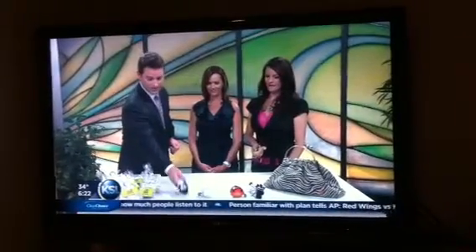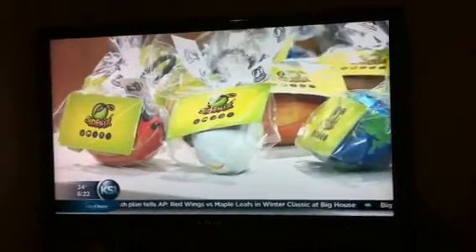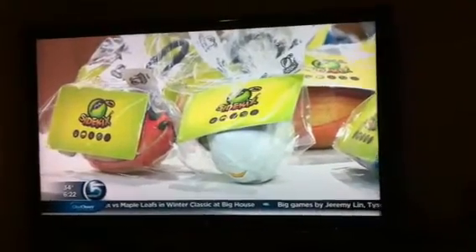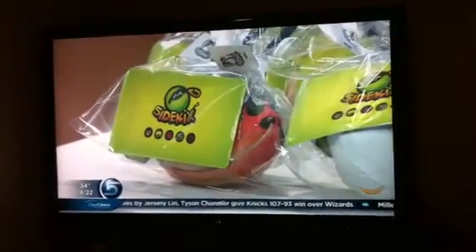For more information on Sidekicks, you can head to today.ksl.com. We also have some giveaways for our viewers this morning — these are some of the ones we have right here, already packaged up. Five of our lucky viewers will have a chance to win Sidekicks next week when we take a live look at the International Toy Fair. We'll be giving these away next week, and kids get to have a chance to weigh in and design their own Sidekicks.